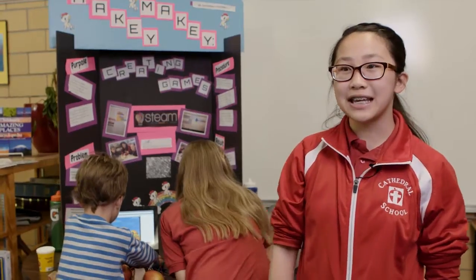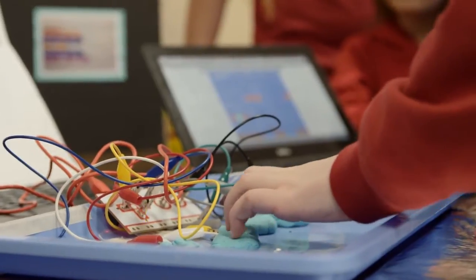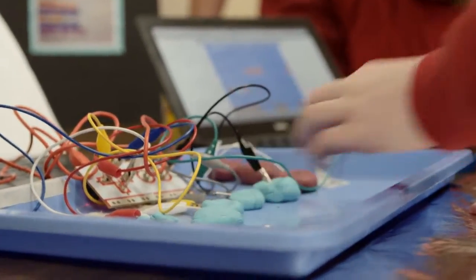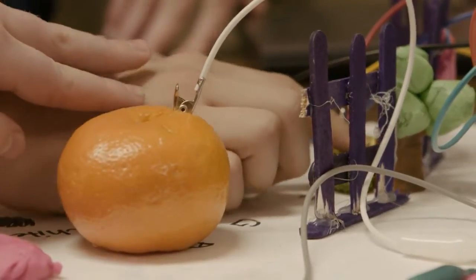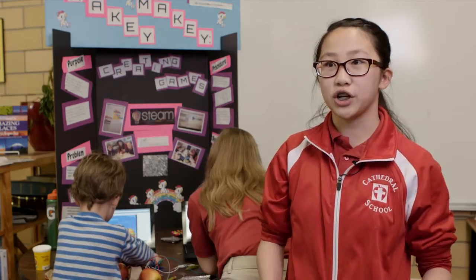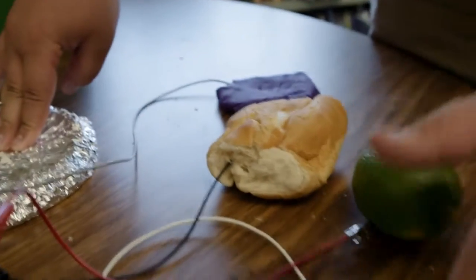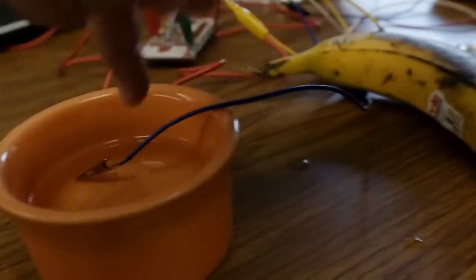A Makey Makey is a little device about that big. You hook it up to your computer and it has the keys like your arrow keys, click, and space. What you can do is hook it up to ordinary things — like we're hooking up to apples and bananas and oranges — plug it into your computer via USB, and you can touch that and it will play something on your computer.